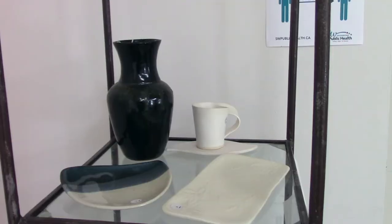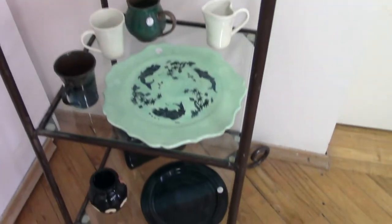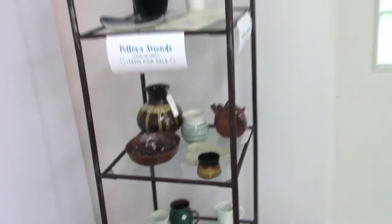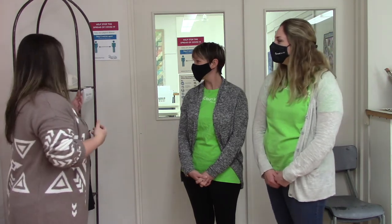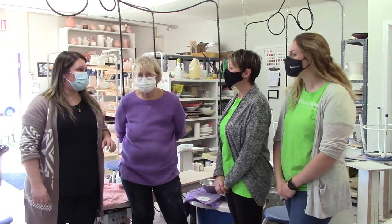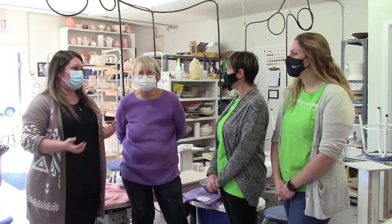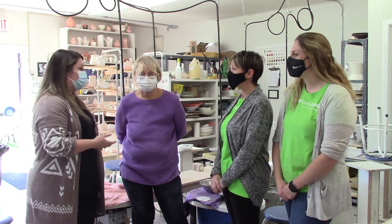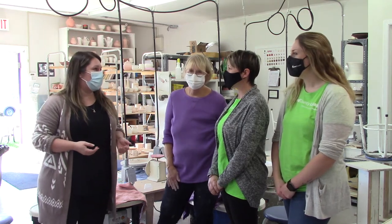Behind us is the potter seconds display — items the potters have made but feel have a little flaw, whether in the glaze or how it came out of the kiln. These are small details you and I probably wouldn't notice, but the potters do, so they sell them here at a really reduced price and they go very quickly. The pottery studio is next, and this is Sydney, one of their long-term members, who teaches beginner wheel and intermediate classes. Sydney will be showing us the introductory wheel for making bowls.